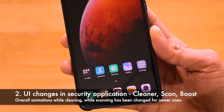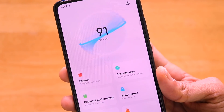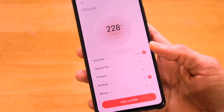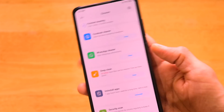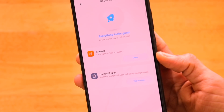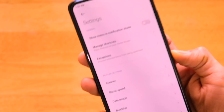The next important change is the UI of the cleaner application, which has received a complete overhaul. There's a scanning animation that looks fantastic, and when you click clean, the cleaning animation has also been made very satisfying. Similarly, the boost feature gives a really good feel when activated.